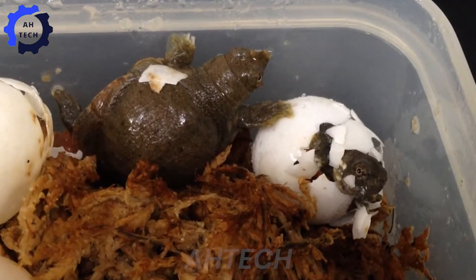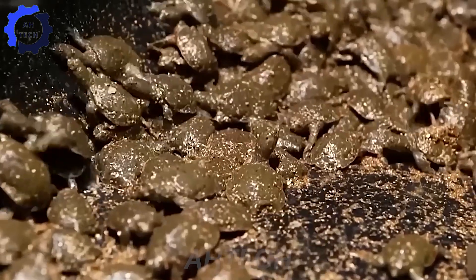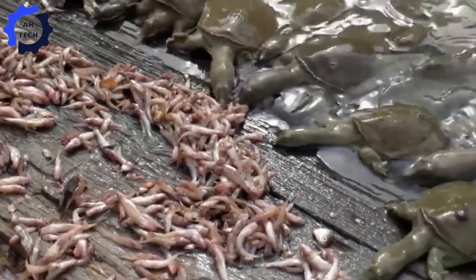Hello, my friends. Welcome to A-Tech. Did you know that a nearly extinct animal has become an important economic resource in China?